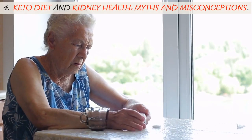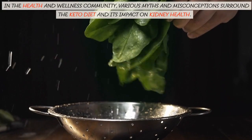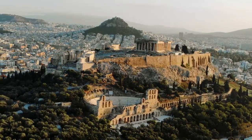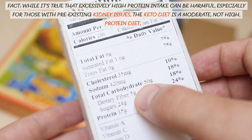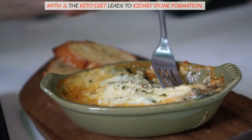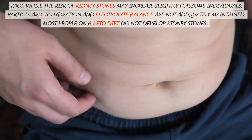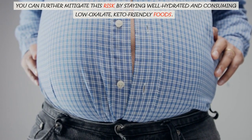Keto Diet and Kidney Health: Myths and Misconceptions. Myth 1: High protein intake on a keto diet damages the kidneys. Fact: while it's true that excessively high protein intake can be harmful, especially for those with pre-existing kidney issues, the keto diet is a moderate — not high — protein diet. It primarily focuses on high fat and low carbohydrate intake. Myth 2: The keto diet leads to kidney stone formation. Fact: while the risk of kidney stones may increase slightly for some individuals, particularly if hydration and electrolyte balance are not adequately maintained, most people on a keto diet do not develop kidney stones. You can further mitigate this risk by staying well hydrated and consuming low-oxalate, keto-friendly foods.